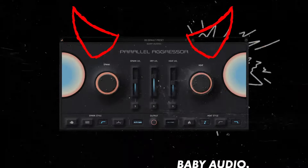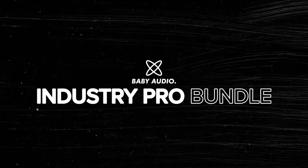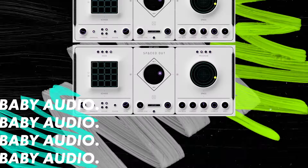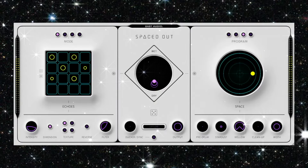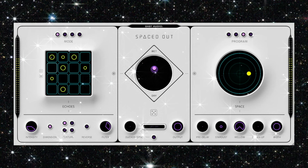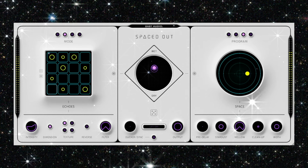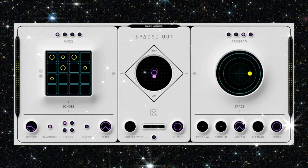This episode is sponsored by Baby Audio, a maker of creative instruments and effects for music production. Baby Audio plugins are all about solving problems and adding character to your mix, including Spaced Out, the lush effects processor combining reverb, delay and modulation into one plugin. Check it out on this slide guitar part — we'll play the dry audio first and then the wet.